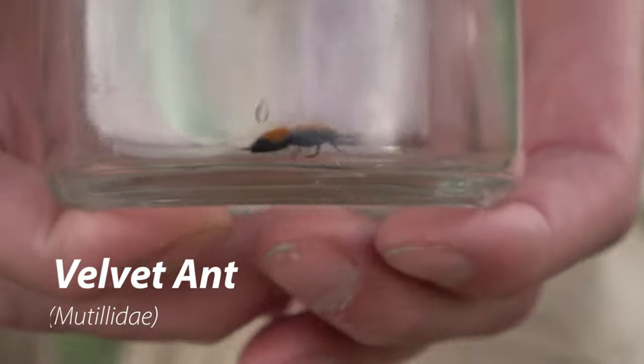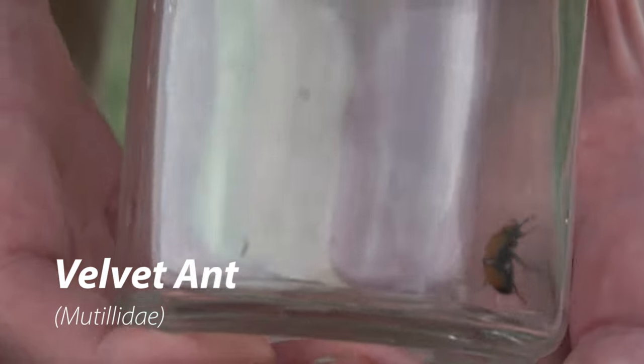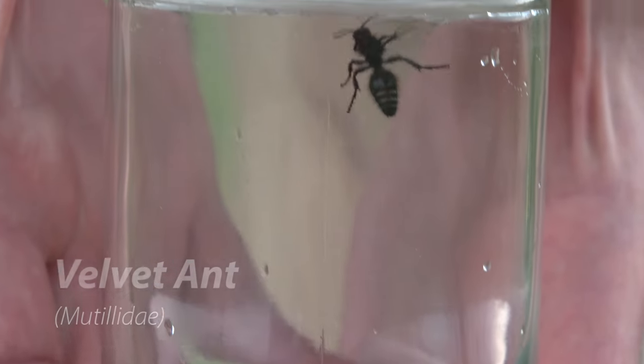Here is the velvet ant. On top they have bright colored fur and on the bottom they are almost pure black.